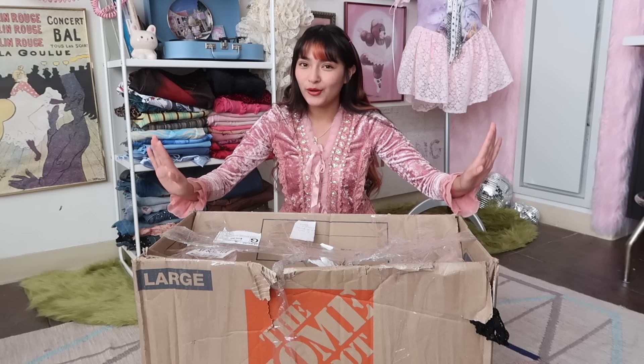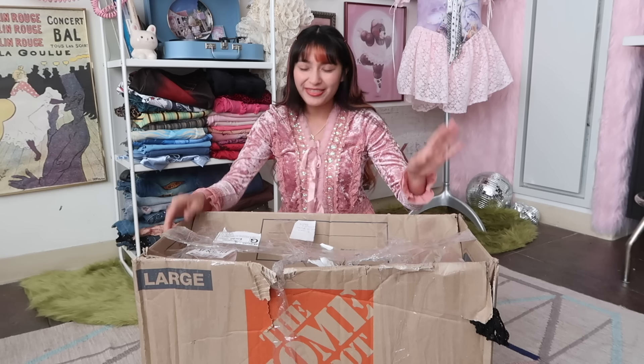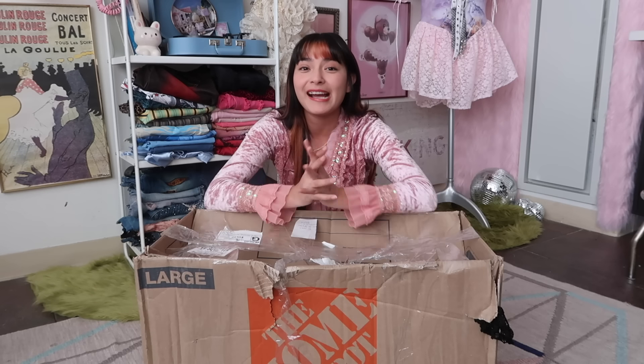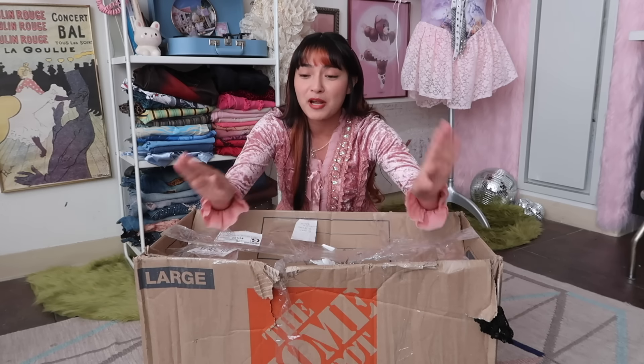So first thoughts after seeing this box, you're probably like, 'Danielle, I think you're getting scammed again,' but no, do not worry. Don't fret. This is coming from Really Mia Click. She is no stranger to my channel — she has sent me a mystery bundle before, and I'm not kidding when I say that every single piece was a freaking grail.